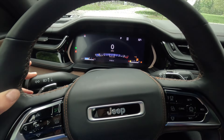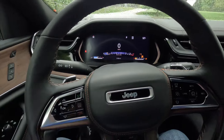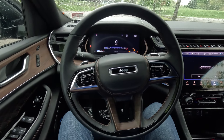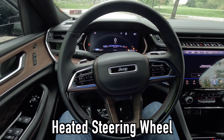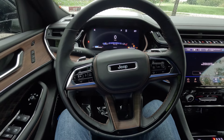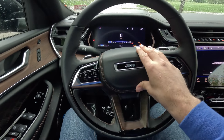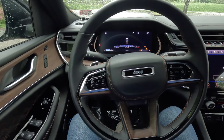That's what the turn signal sounds like on the Grand Cherokee. You get a leather-wrapped steering wheel that is also heated with one level of adjustability. And that's what the horn sounds like on the Grand Cherokee.